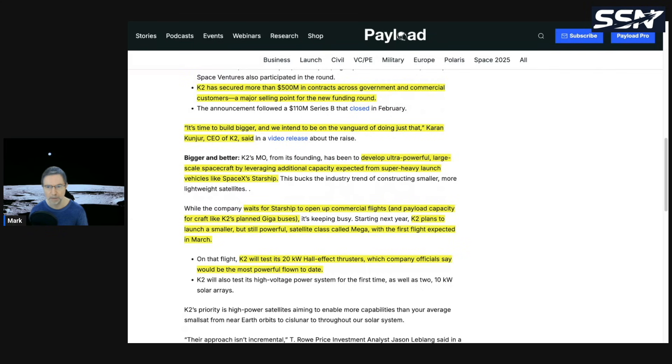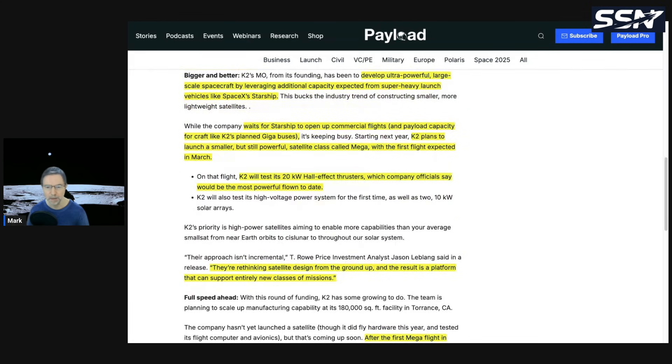K2's plan is to develop ultra-powerful, large-scale spacecraft by leveraging capacity from super-heavy launch vehicles like SpaceX's Starship. In the meantime, K2 plans to launch a smaller but still powerful satellite class called Mega, with the first flight expected in March. They'll test 20-kilowatt hall-effect thrusters, which company officials say would be the most powerful flown to date.